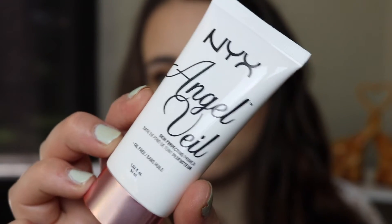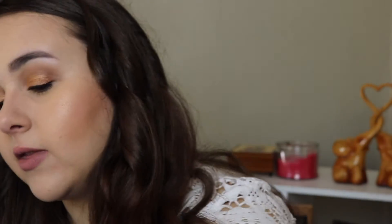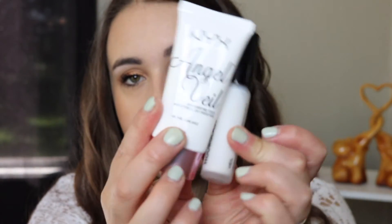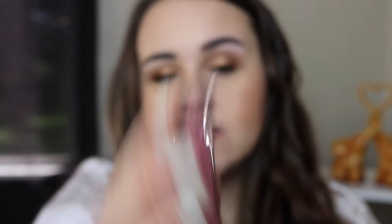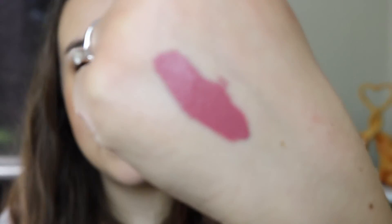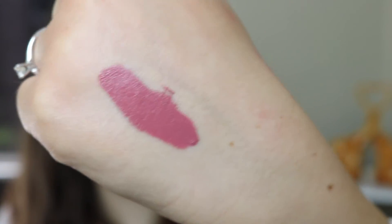Next up I got the NYX Angel Veil Primer. I haven't tried this yet but I've heard it's a dupe for the Hourglass Mineral Veil Primer, so I'm really excited to test them side by side. Next up I got the Stila Stay All Day liquid lipstick in the shade Patina. People rave about this color and this formula. This is my first Stila liquid lipstick and I've been wearing it a couple times. It dries completely matte but it's not overly drying or uncomfortable. The color is absolutely gorgeous.